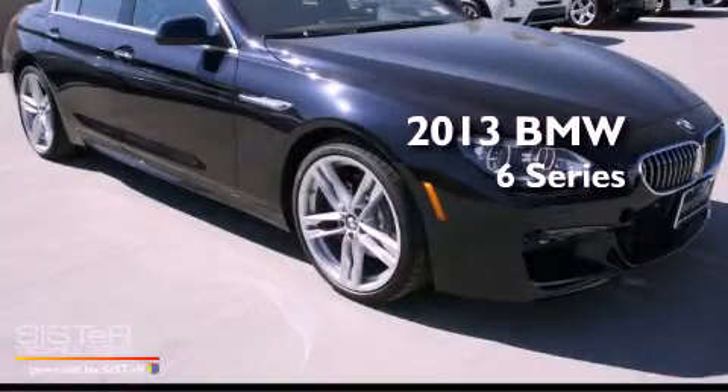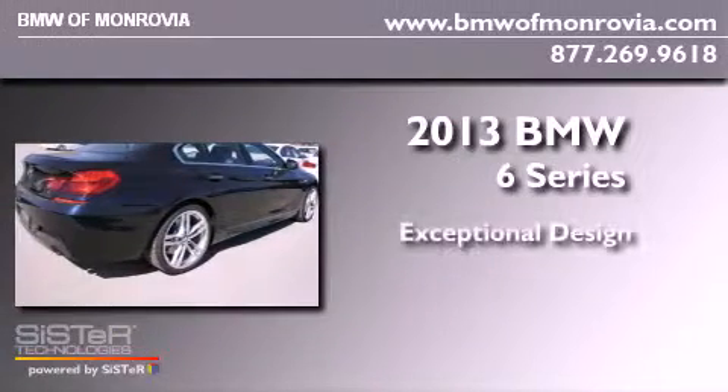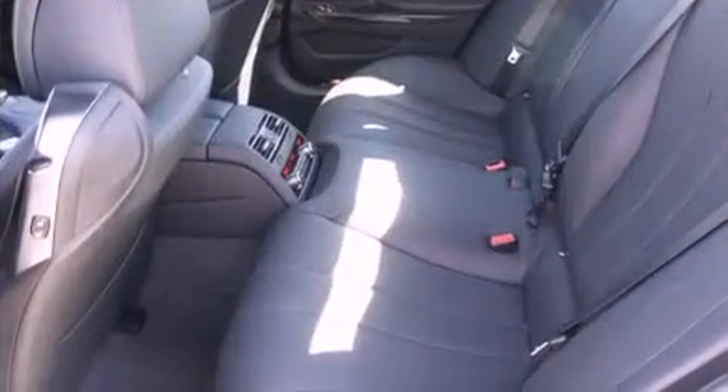This is a brand new 2013 BMW 6 Series. All of the following features are included.